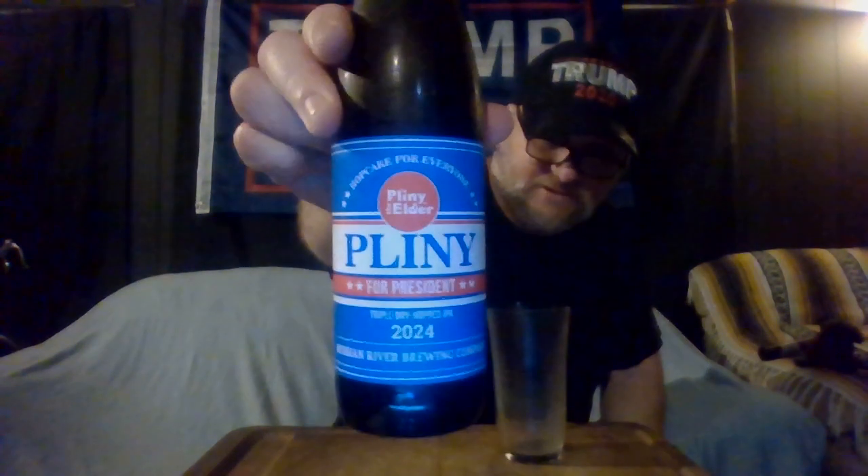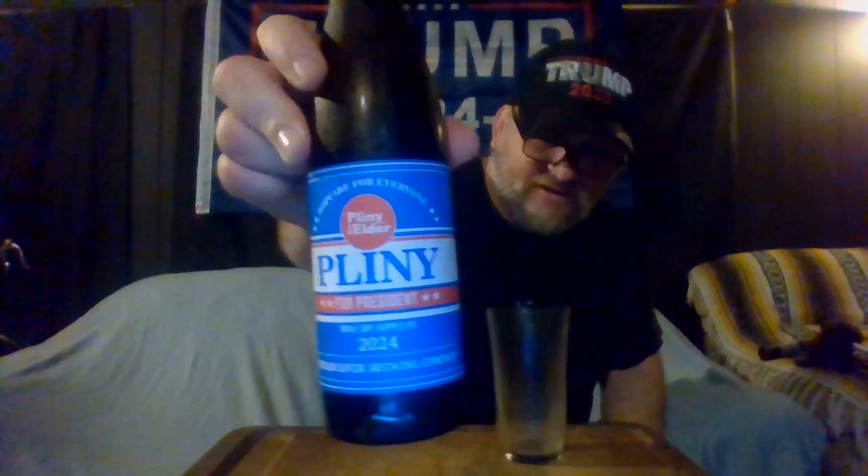It says 'Hop Care for Everyone.' They're from Santa Rosa, California. This comes in at seven percent alcohol by volume. I've had Pliny the Elder before, but I'm not sure if this is the same — I think it might just be a different label. I'm going to review it anyway because it's Pliny. Pliny the Elder is an old school west coast style IPA, acclaimed to be the best IPA ever in the world.